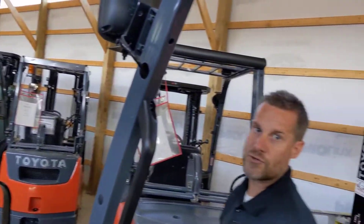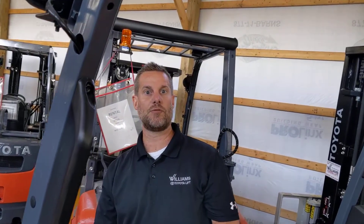If you guys have any other questions, feel free to check us out. Give us a call. Check out our website, williamstoyotalift.com. Thanks everybody, we'll see you next time.